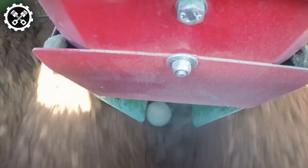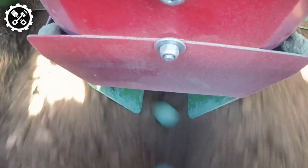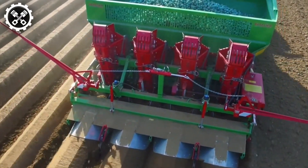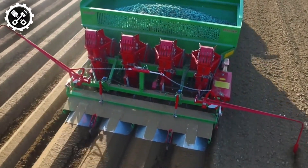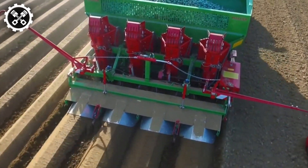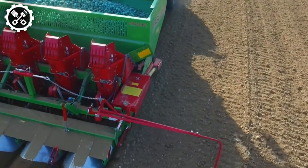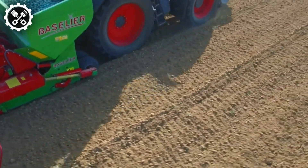With customizable width adjustments, operators can modify spacing to suit specific needs, offering flexibility at 75, 80, and 90 cm intervals. Ground Euro Direct's innovative approach sets a new standard in soil preparation technology, enhancing efficiency and productivity in agricultural practices.